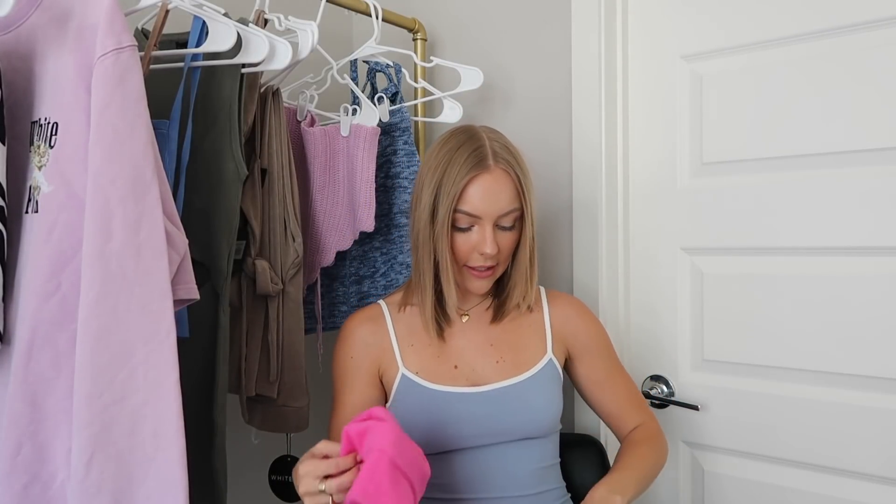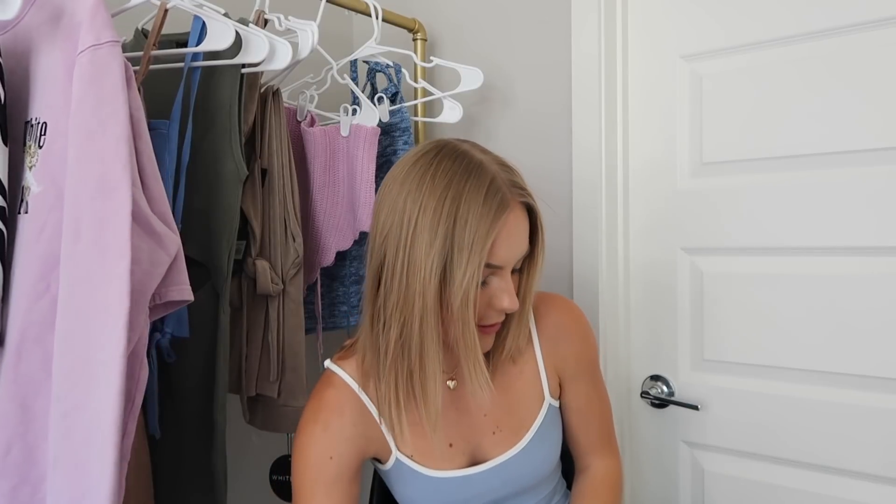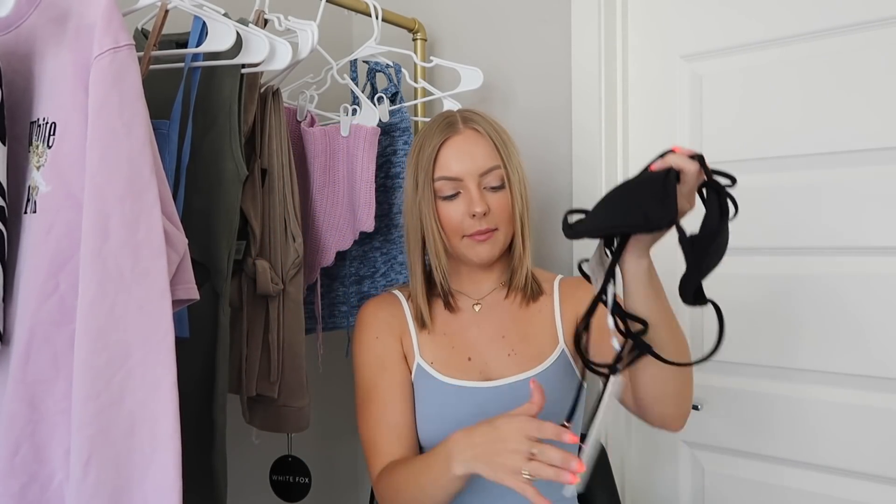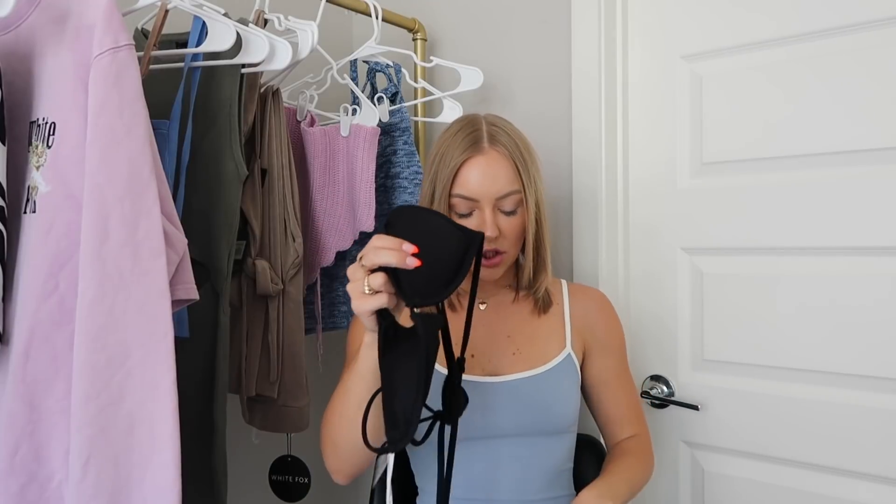Excuse my hair being a bit crazy! The next bikini is this black one — just a basic triangle bikini called the Santa Monica Bikini Top in extra small. I really like the style and I think black bikinis are the most flattering for everyone. I got the matching bottoms called the Belmont Bottoms in small, though I probably should have gotten extra small since they're a little bit loose, but I could get them taken in.